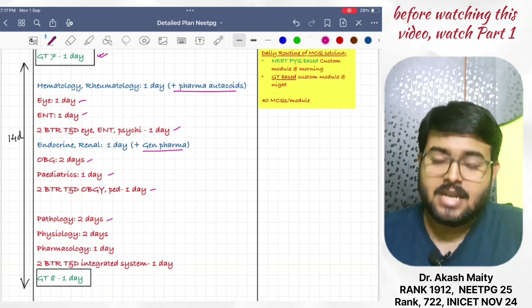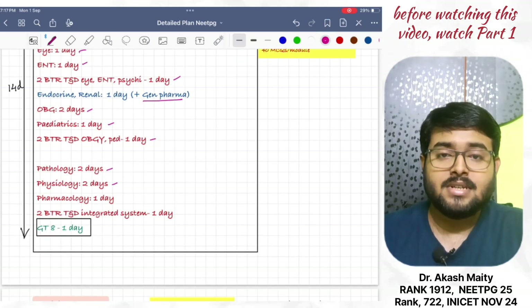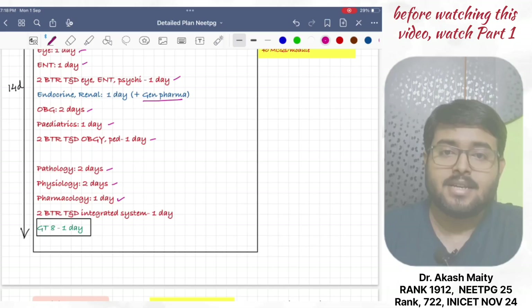Revise pathology, physiology, and pharmacology: pathology for two days, physiology revised in two days, and pharmacology in one day. Then 2 BTR TND integrated system in one day.